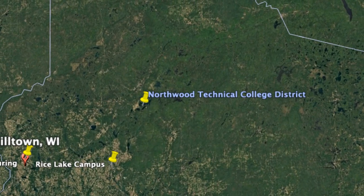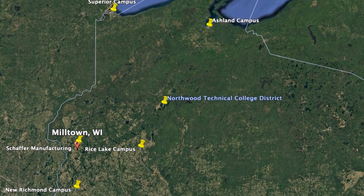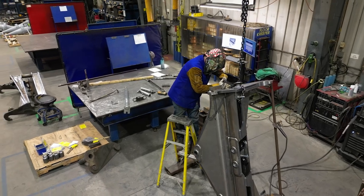Northwood Technical College, our district, is so vast. We have 11 counties, 10,000 square miles, so that's a barrier — whether it's business and industry or high school students. Access to training is one of our biggest barriers. So when this came about, we were very excited because now we can go on the road and bring it to our business and industry partners.